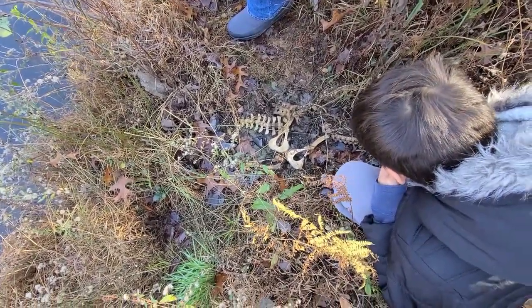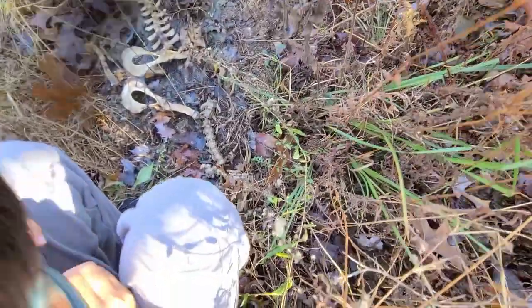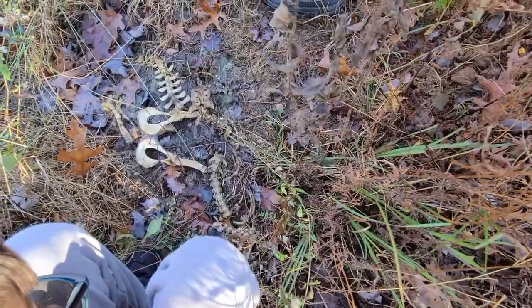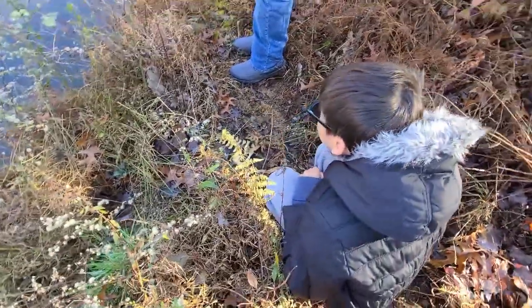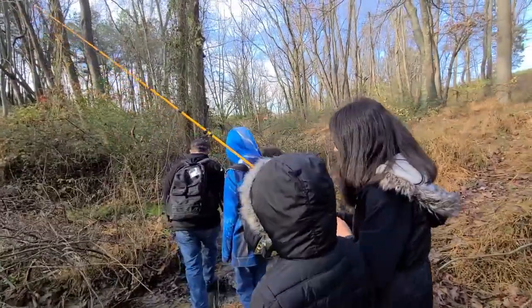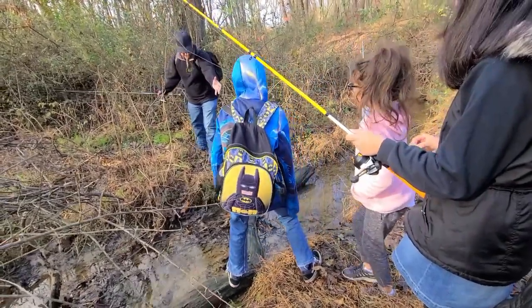I found the rib cage. I don't know what a deer skull looks like. You just need a stick to poke it over. Pretty neat, huh son? Don't fall, okay Zach? Careful, son. Use my hand if you need, okay?